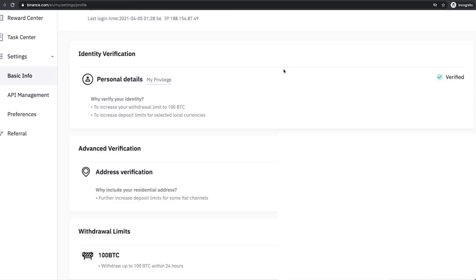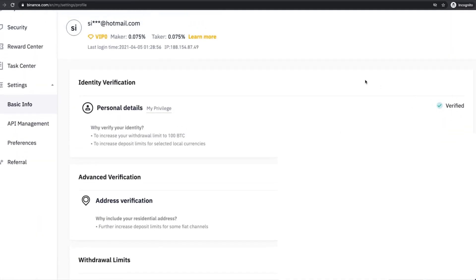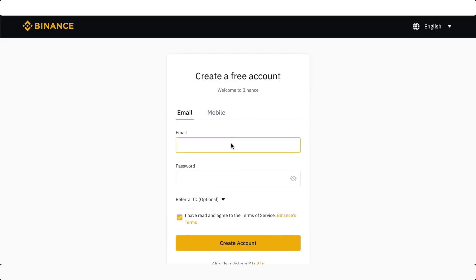Once your account is verified, you're going to see this little verified icon here on the right side of your identity verification window. Once you see that, you're basically ready to fund your account with fiat currency and start buying some cryptocurrency. After registration is done, put in your email address and choose a password, or you could do it with your smartphone as well.